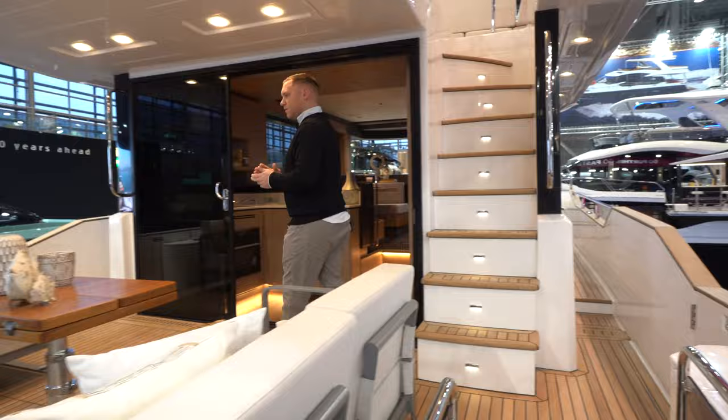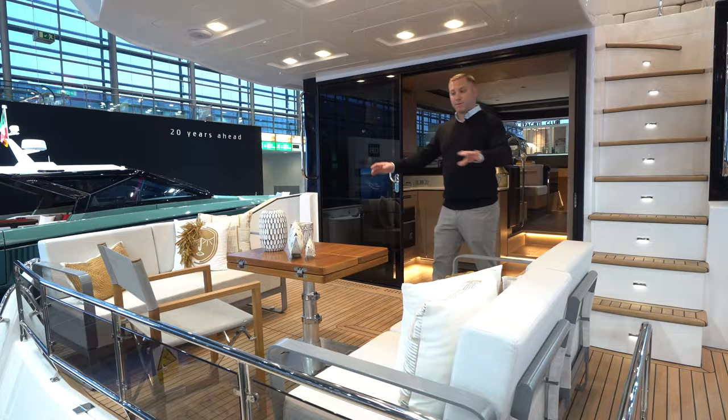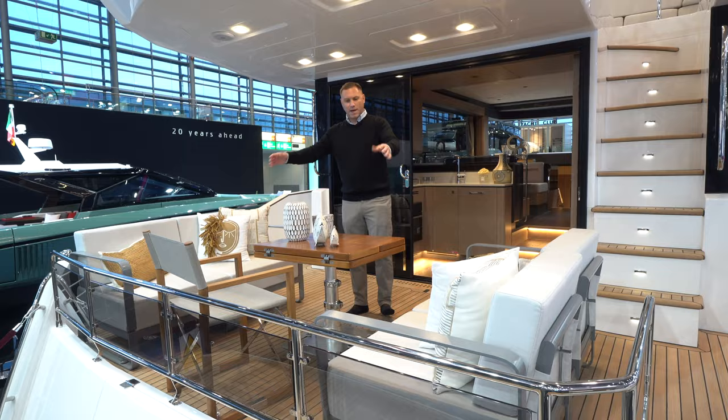Up here in the aft cockpit, this space is fantastic. I love this seating arrangement back here — very unique.